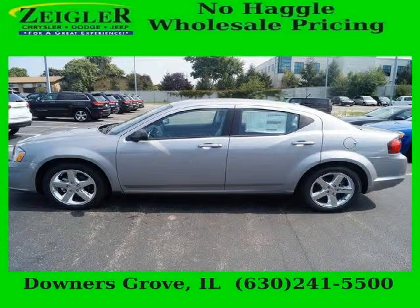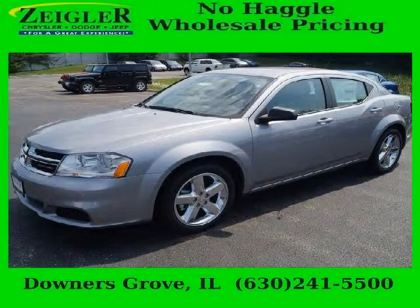Do you want to stretch your purchasing power? Well, take a look at this outstanding 2014 Dodge Avenger. This Avenger would look so much better with you behind the wheel instead of sitting on our lot.